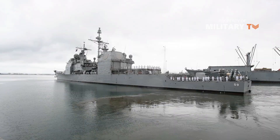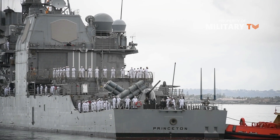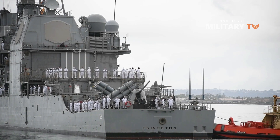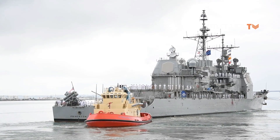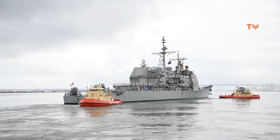With Ticonderoga-class cruisers in company, battlegroup commanders had weapons that could deal comprehensively with massed missile attacks, and ships could act as effective anti-air warfare command and control platforms during an engagement at sea.